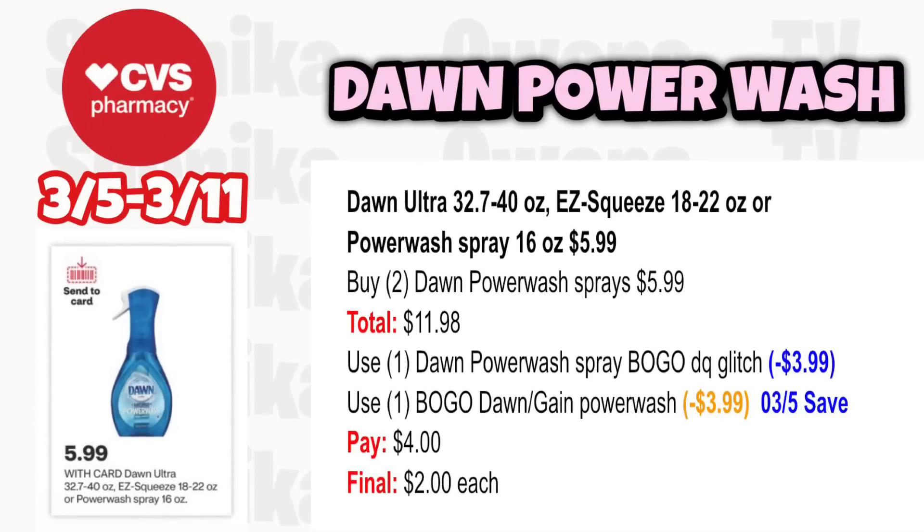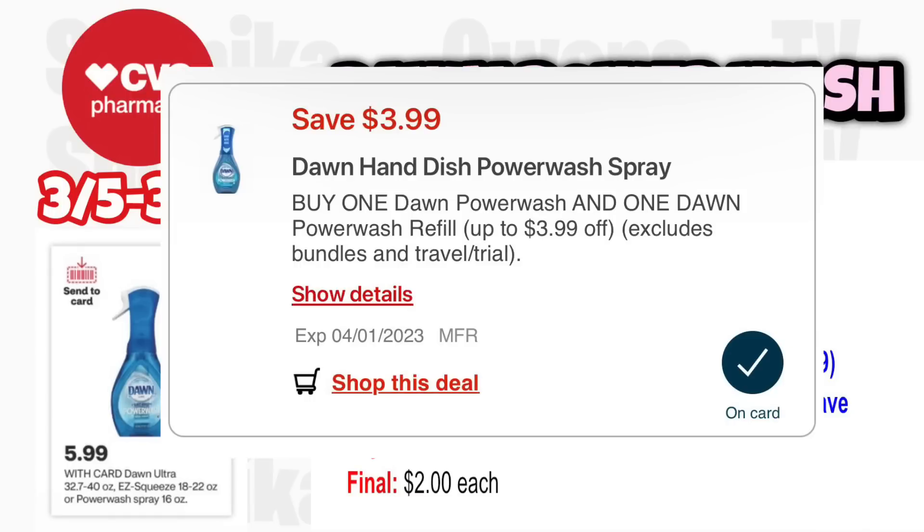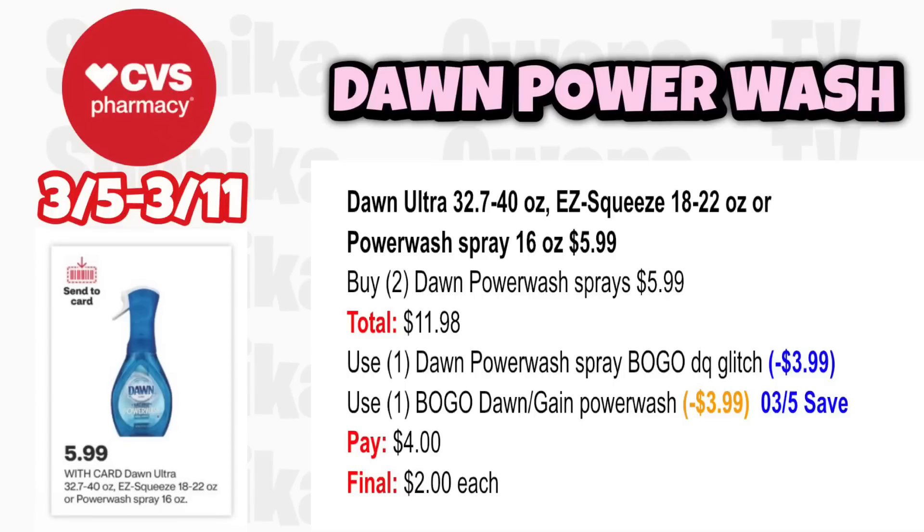For household deals, Dawn Ultra, Easy Squeeze, or Power Wash Sprays are $5.99 with no ECB. Grab two Dawn Power Wash Sprays at $5.99, totaling $11.98. Use the Dawn Power Wash Spray BOGO digital coupon taking off $3.99, which glitches with the BOGO Dawn or Gain Power Wash coupon from the 3-5 save insert also taking off $3.99. You'll pay $4, making each just $2.